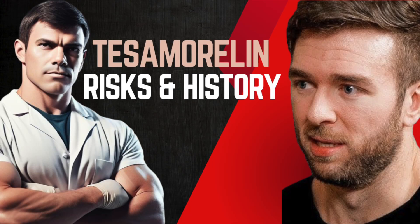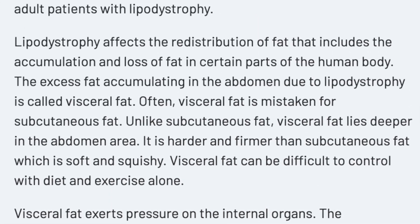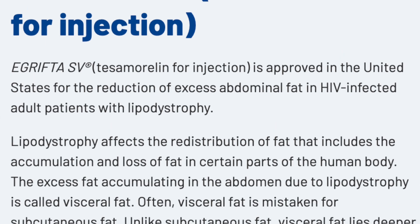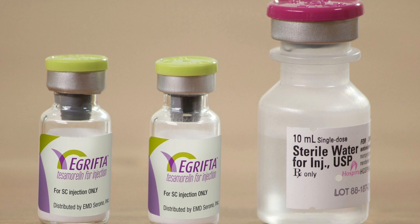There's one FDA-approved peptide that mimics the actions of growth hormone-releasing hormone, and you guessed it by the title of this video — it's Tesamorelin. It's clinically indicated for HIV-associated lipodystrophy, which is interesting and great due to the multifaceted detriments of dealing with chronic disease and its consequences.